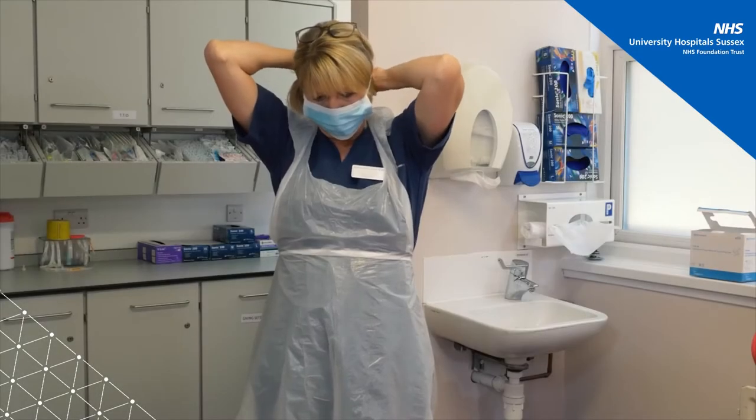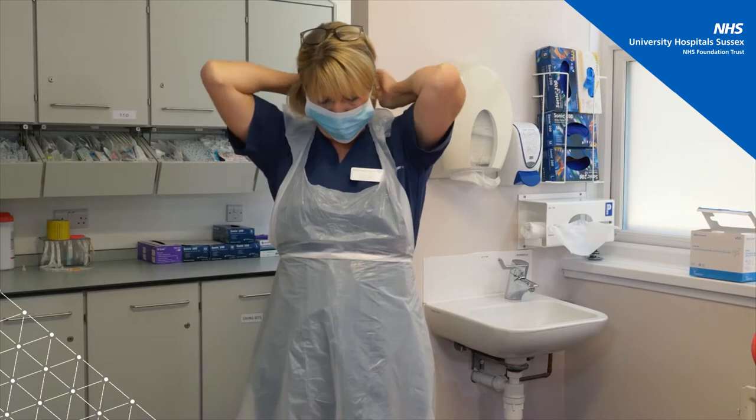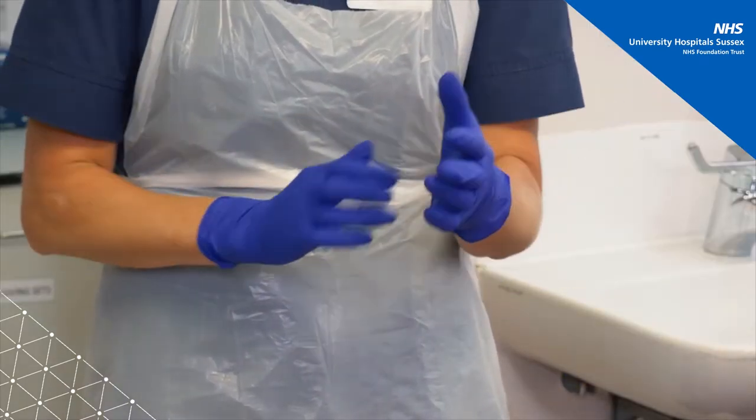Please note, during the COVID-19 pandemic, staff will be wearing full personal protective equipment to keep you safe while in hospital.